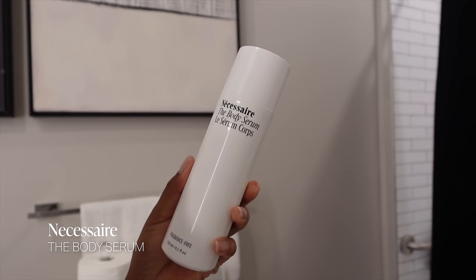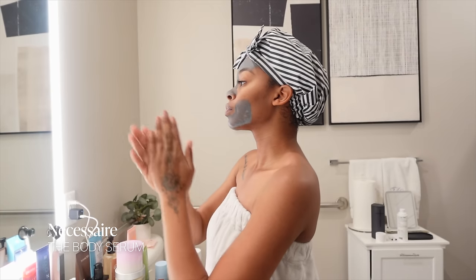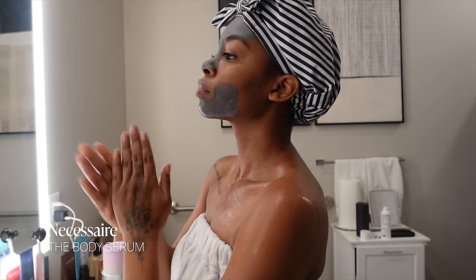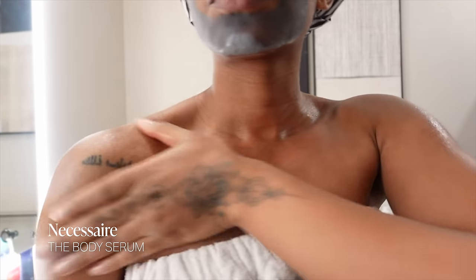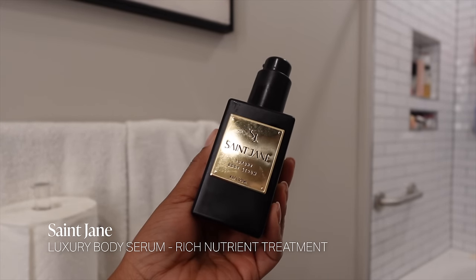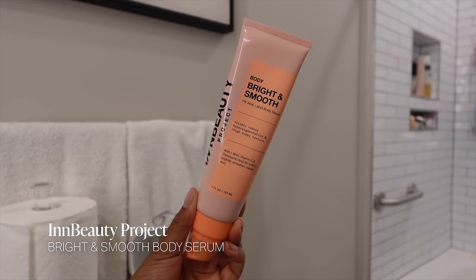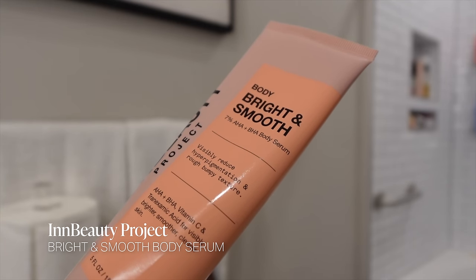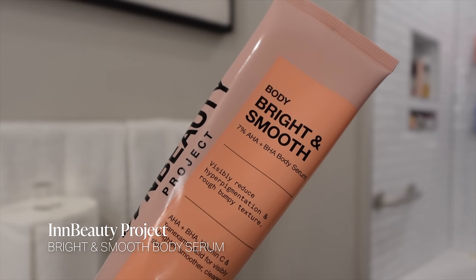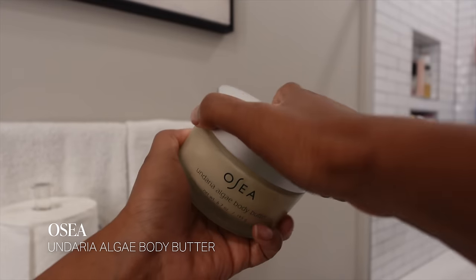For skin, I'm going in with the Necessaire body serum — a must if you have dry skin. I use it as the first layer before anything else, applied while skin is still damp because it has hyaluronic acid which grips best to wet skin. The Saint Jane body serum is also really hydrating — pricier but amazing. To address hyperpigmentation, I alternate between those two serums and the Bright and Smooth exfoliating serum by N Beauty Projects, which uses chemical exfoliants so I only use it once or twice a week.